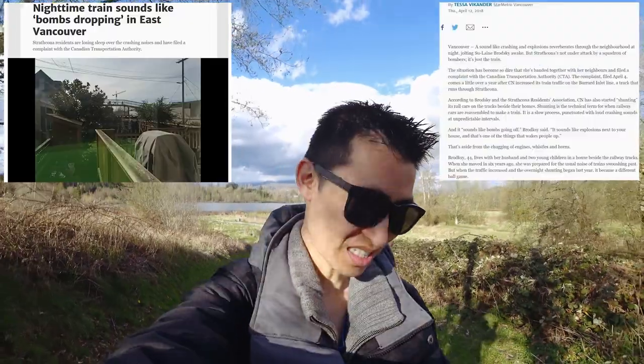This one kind of caught my attention because I know with things like drones, one reason people give is just because of the noise in general. But this one here says: 'Nighttime train sounds like bombs dropping in East Vancouver.' Strathcona residents are losing sleep over the crashing noises and have filed a complaint with the Canadian Transportation Authority. I would imagine when you buy property around areas like that, it usually costs less because of the noise.